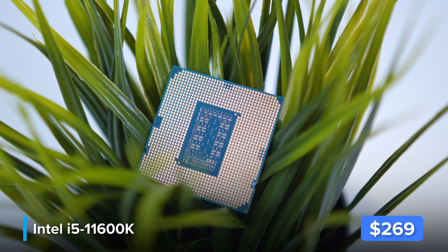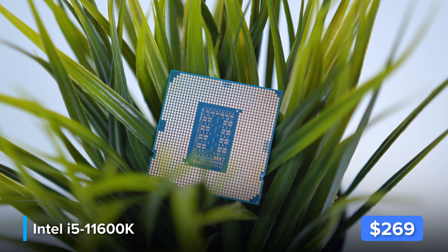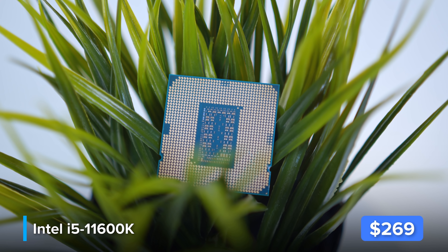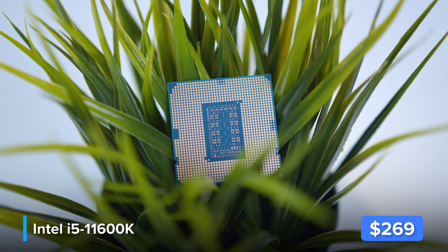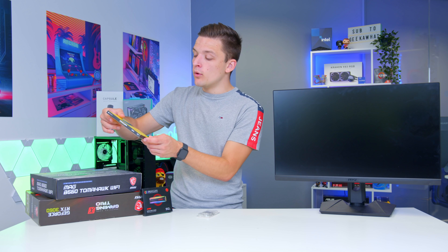The i5-11600K comes in at a cheaper price point but still with fairly close performance to the 5600X. It's not quite as powerful but it's good enough for today's build with six cores, twelve threads, and overall a great design.